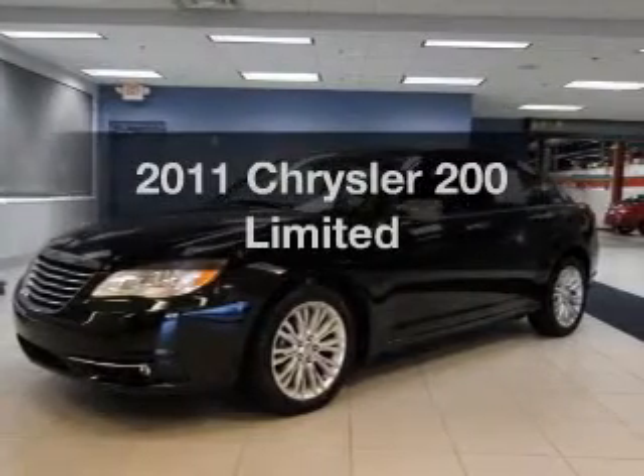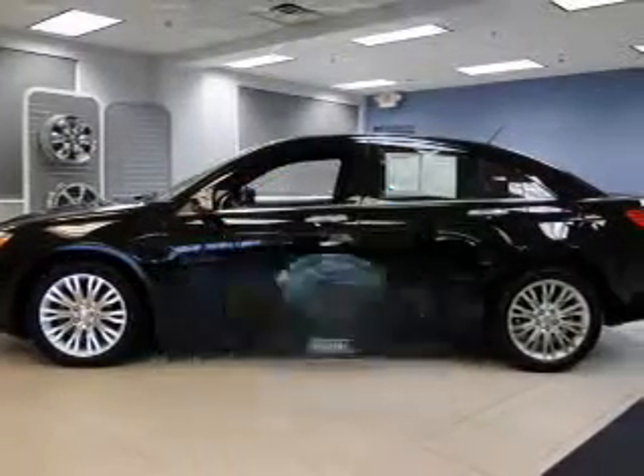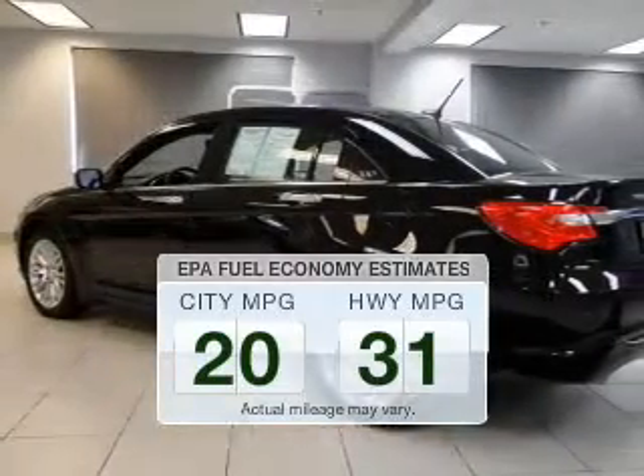Travel the roads in style and comfort in this great vehicle. Get more for your money with this vehicle that features low mileage and dependability. Better gas mileage means better long-term driving, and this ride delivers with a great low fuel consumption rate.